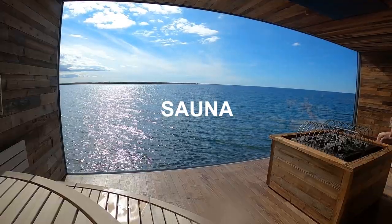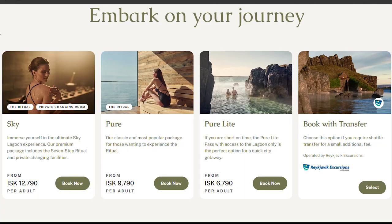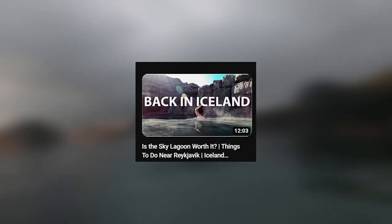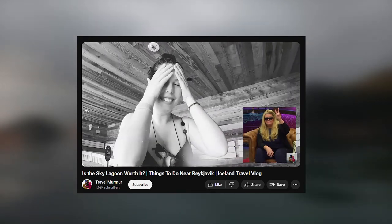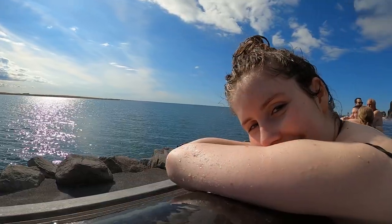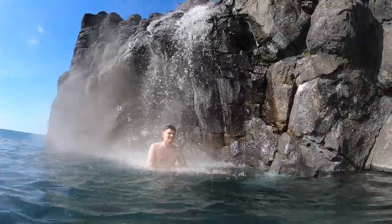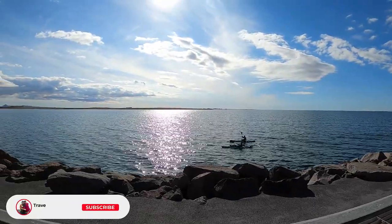The Sky Lagoon has a whole seven-step ritual which you can enjoy if you purchase the Pure Pass. You also get a private changing room if you get the Sky pass, but personally I don't think that's worth it. Basically, we hated every step that involved heat. The Rain Room is pretty cool, but in our opinion you can enjoy the Sky Lagoon perfectly if you only pay to access the lagoon itself. You don't need much else when you have a waterfall and a cold plunge pool, plus you get incredible views of the ocean.